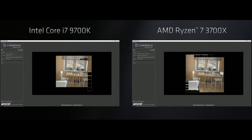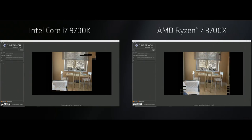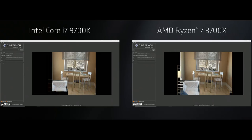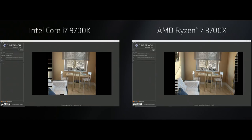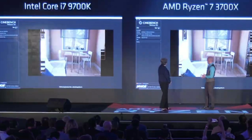AMD also showed the 3700X beating the Core i7-9700K by almost 30% in Cinebench R20, and that's an important comparison given that the 3700X is set to cost just $330 US. So for the same launch price as the 2700X, you're getting a 40% lower TDP part with around a 15% improvement in performance — and it's much cheaper than the Core i7-9700K, which has a $374 US MSRP and generally retails for a little over $400 US.